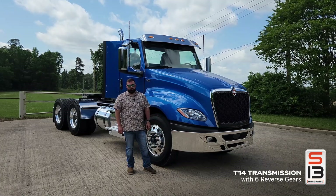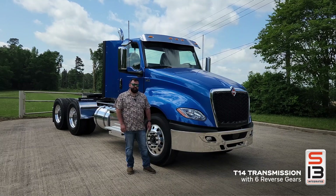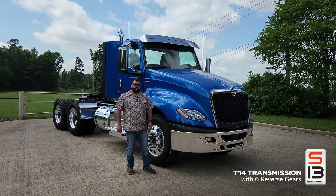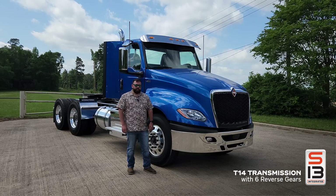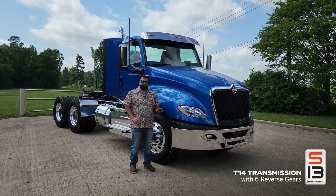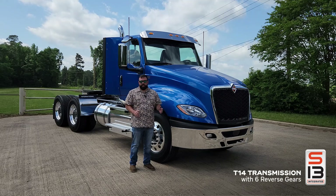The T14 is a 14-speed overdrive transmission and is the first proprietary transmission International has offered in the North American market. This came from our friends across the pond — Volkswagen, who now wholly owns International Trucks as of about a year and a half ago. It's a 14-speed, but it has up to six reverse gears that can come into play when using vocational applications like road construction or a dump truck configuration.